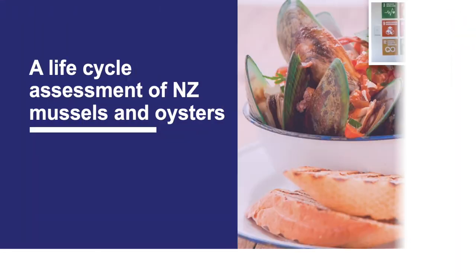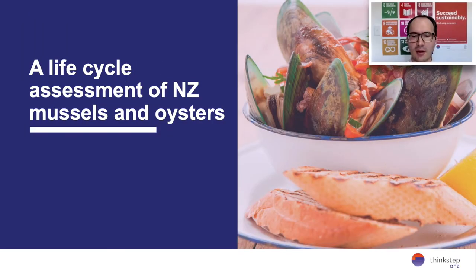Hi everyone, welcome to today's webinar: 'A more sustainable shellfish industry — how LCA is helping.' This webinar is part of our regular series Straight from the Horse's Mouth, insights from experts in 30 minutes. Today we've got a few extra experts so we're going for 45 minutes plus. My name is Geoff Vickers, I'm technical director at ThinkStep ANZ and I have the pleasure of hosting you.